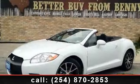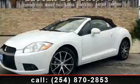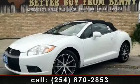Arrive in style with this 2011 Mitsubishi Eclipse. If you are looking for an automobile with great features, look no further.